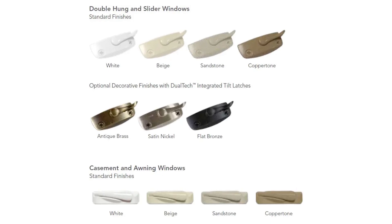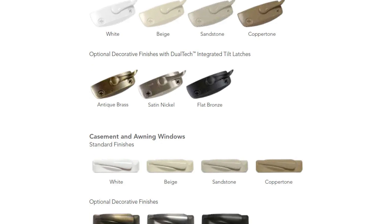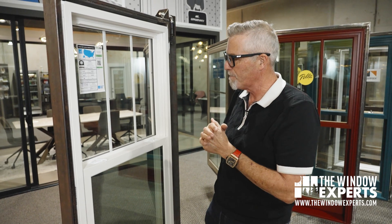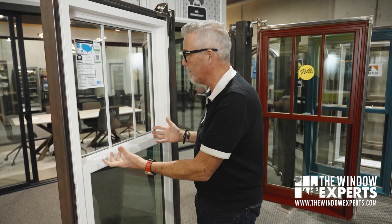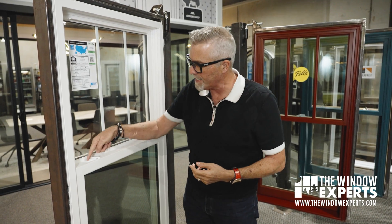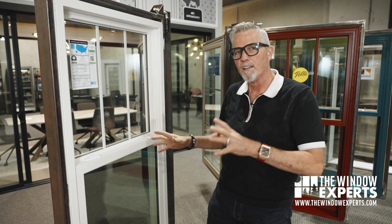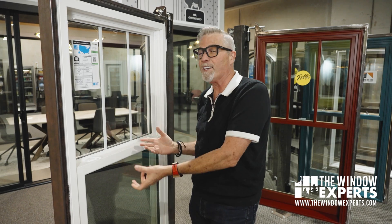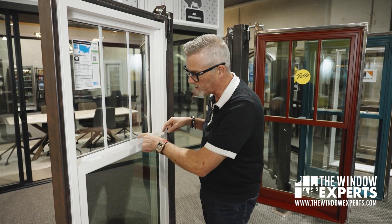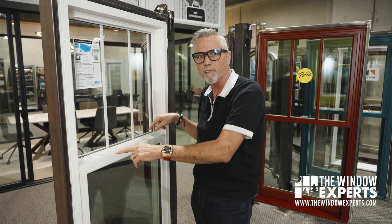These locks come in about eight different colors to match whatever window interior you have, and they're made out of metal — not vinyl plastic locks. You might ask, isn't this a vinyl window? Isn't it easy to break that out? No, because inside they have this innovative, weather-resistant, heat-transfer-resistant composite reinforcement that goes across the sash. The lock is screwed down into it, so you're actually biting into something really strong. That's going to help this be secure, stay closed, and stay locked.